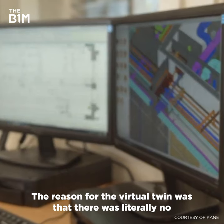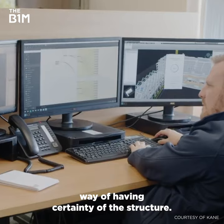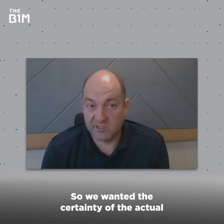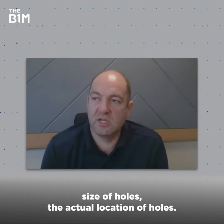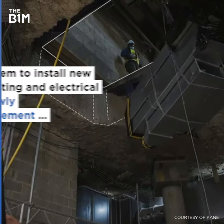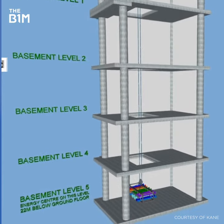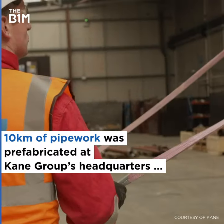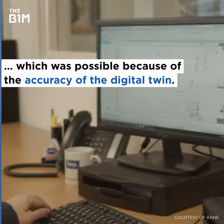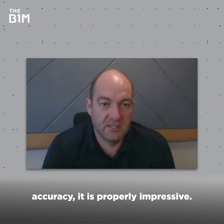The reason for the virtual scan was that there's literally no way of having certainty of the structure, so we wanted certainty of the actual size of holes, the actual location of the holes. It's probably accurate to less than a millimetre — it's properly impressive.